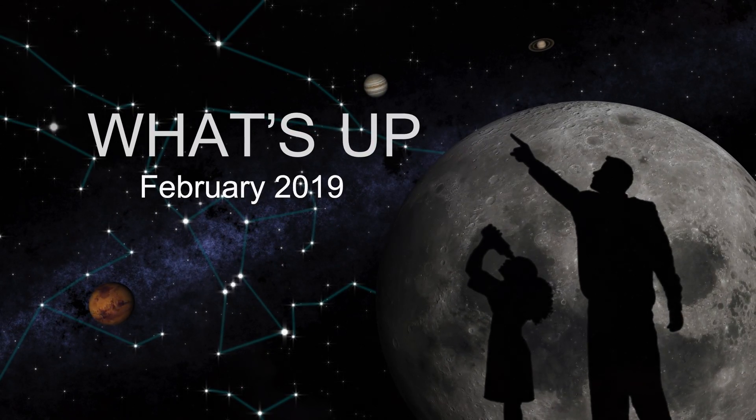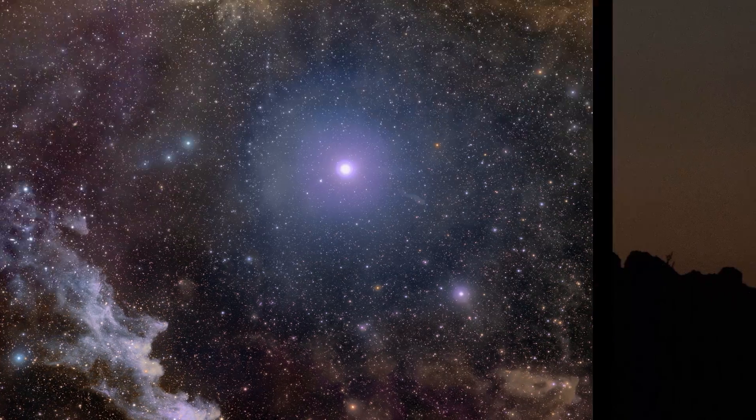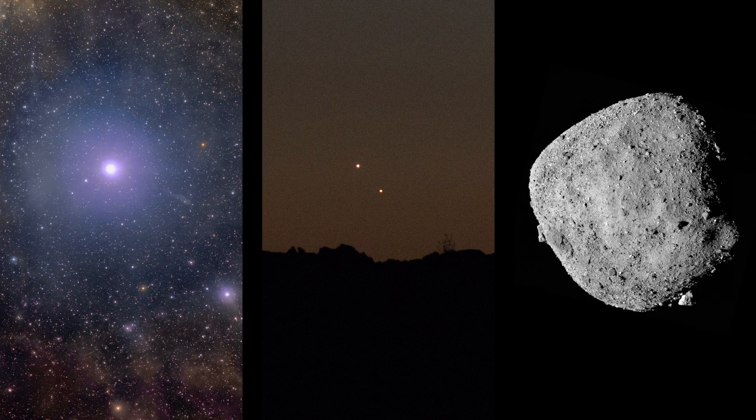What's up for February? Colors in the sky, some pretty pairings, and destinations visited by NASA spacecraft.